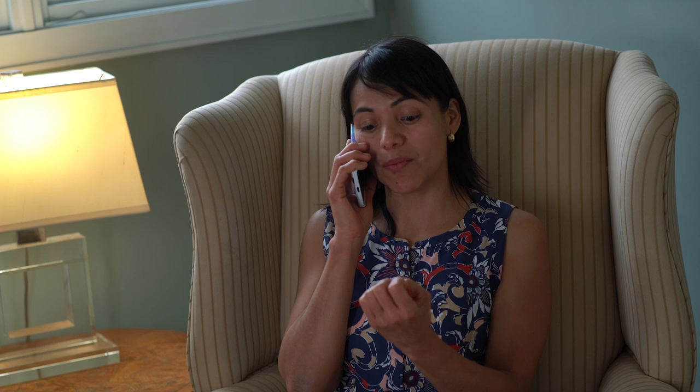For more tips on managing nail psoriasis, make an appointment to see a board-certified dermatologist.